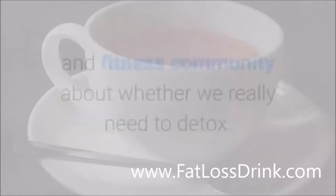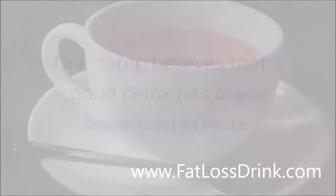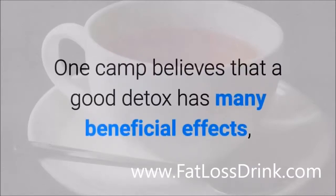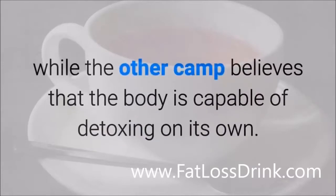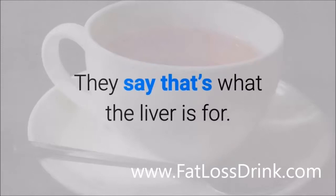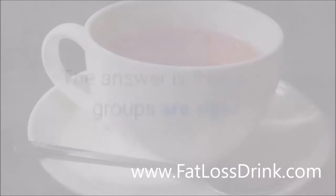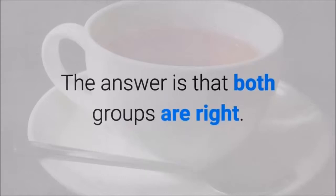There is often a lot of debate in the medical and fitness community about whether we really need to detox. One camp believes that a good detox has many beneficial effects, while the other camp believes that the body is capable of detoxing on its own — they say that's what the liver is for. So the question is, who is right? The answer is that both groups are right.